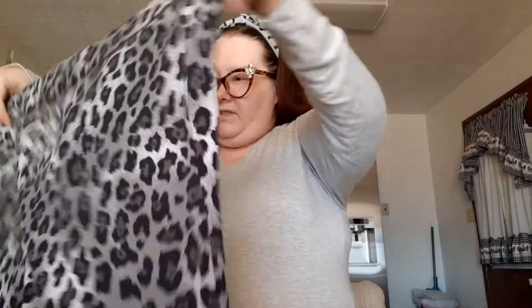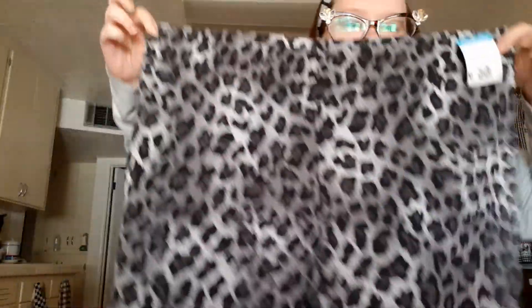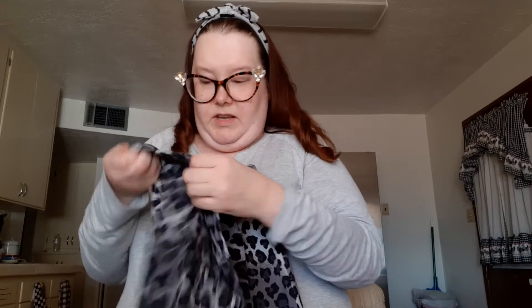Then I got these from Lane Bryant — I'll stand up to show them. They were $7.99, unfortunately not a green tag so no discount. They're athletic leggings in size 18/20, so they should probably fit.